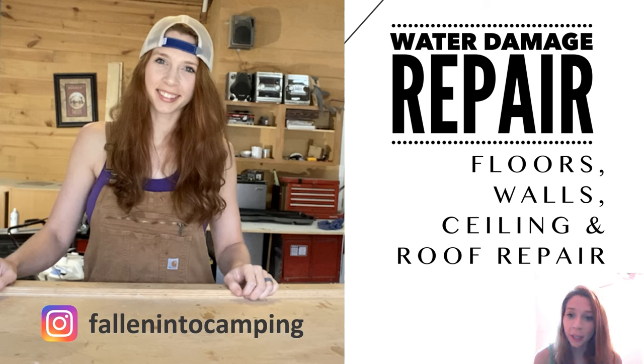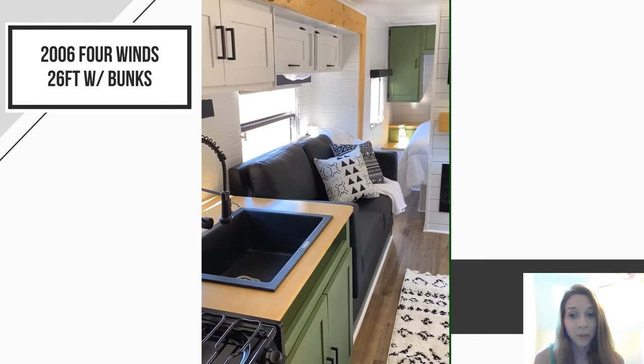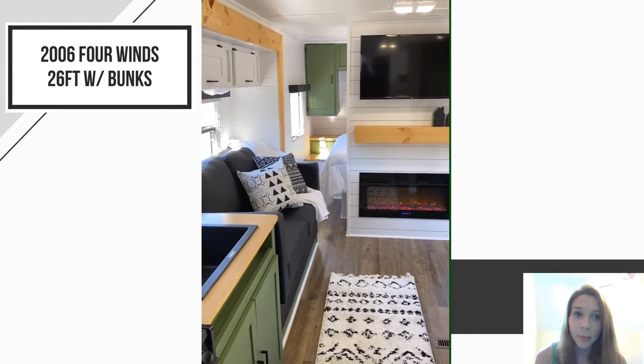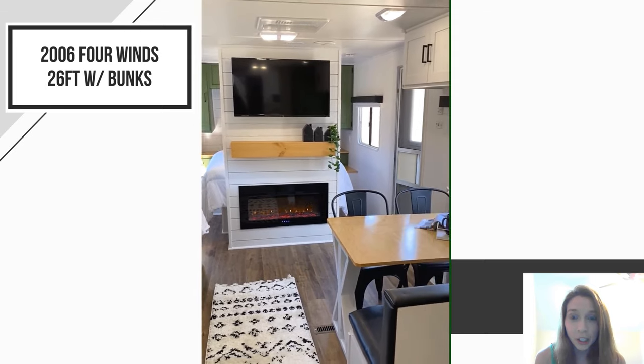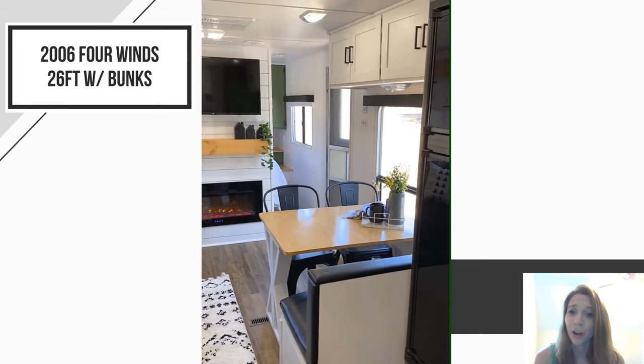I'm going to go over water damage repairs on your floors, walls, ceiling, and your roof. Now I wanted to begin by saying there is life after water damage. This camper had extensive floor, wall, and roof damage, and now it is better than new and sold in 24 hours. Just because you have water damage doesn't mean that your camper won't look like new again.